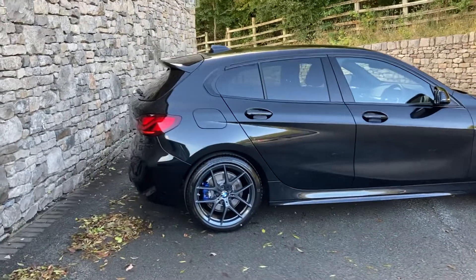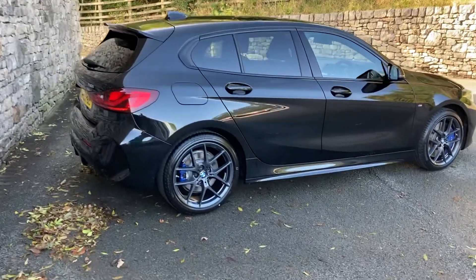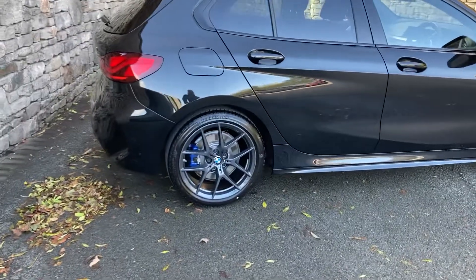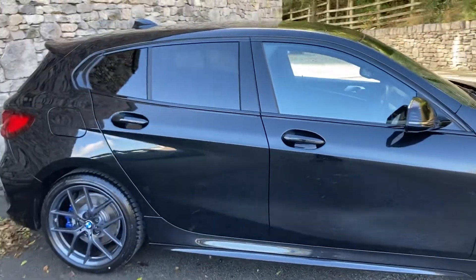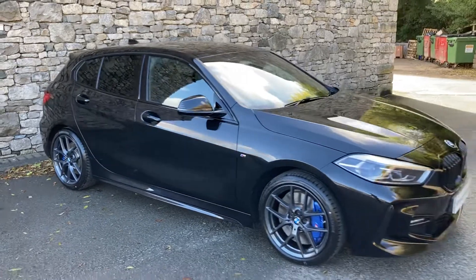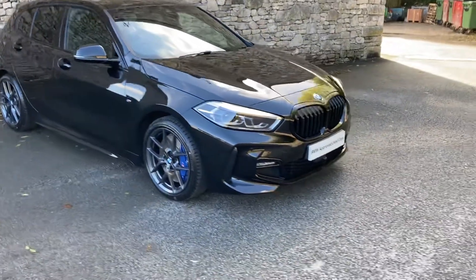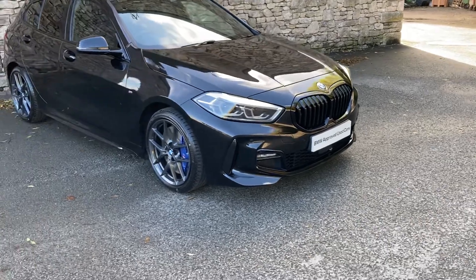Other options on the car: it's got the M Sport Pro Pack which also includes things like these 18 inch orbit grey alloy wheels. Stunning car with the matching black paintwork, black leather interior because it's part of the M Sport Pro Pack, and you've also got the black grille on the front there.